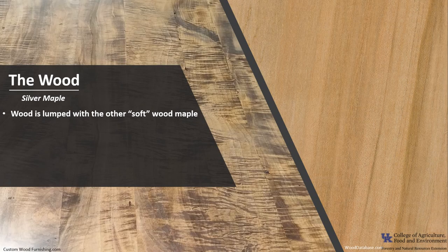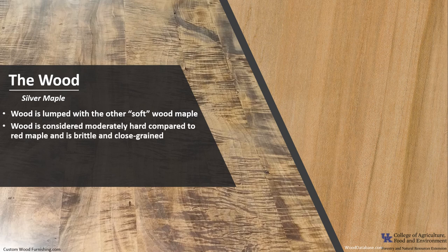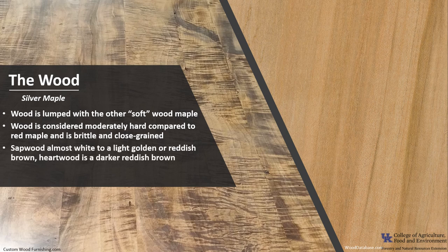The wood of silver maple is lumped with other soft maples such as red maple and box elder, and their wood is not as hard as sugar maple, which is also known as hard maple. Silver maple wood is harder than red maple but not nearly as hard as sugar maple. It tends to be brittle and close-grained. The sapwood color ranges from almost white to a light golden or reddish brown, while the heartwood is darker reddish brown. Silver maple can also be seen with curly or quilted grain patterns like other maples. It has a fine, even texture and is rated as non-durable to perishable in regards to decay resistance.